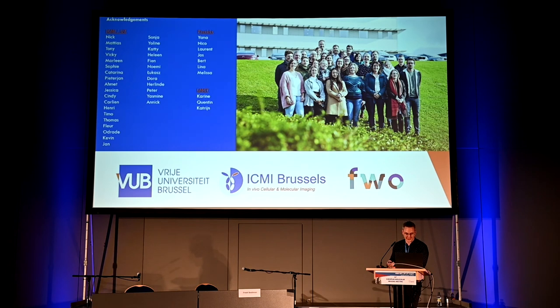I would like to thank everyone from the ICMI lab and our collaborators who provided images. I also thank MI Labs for the opportunity to present and for their help and support over the years. Thank you.